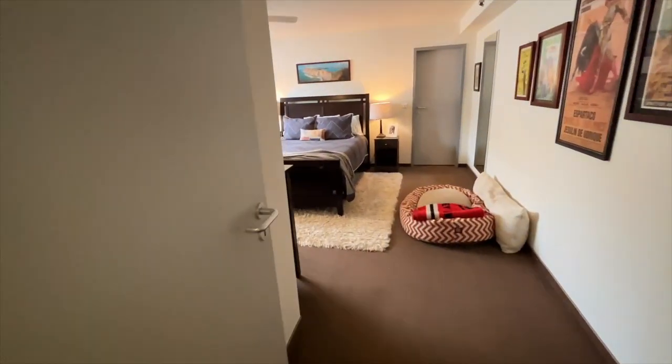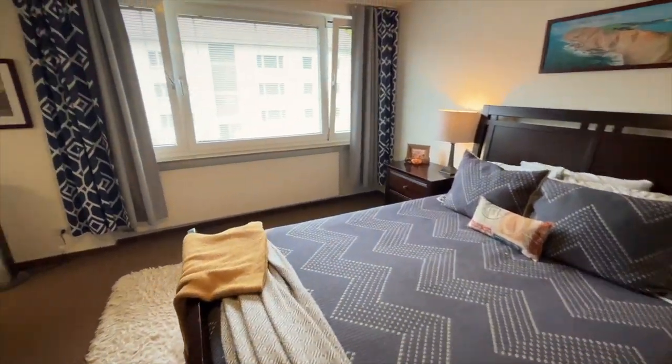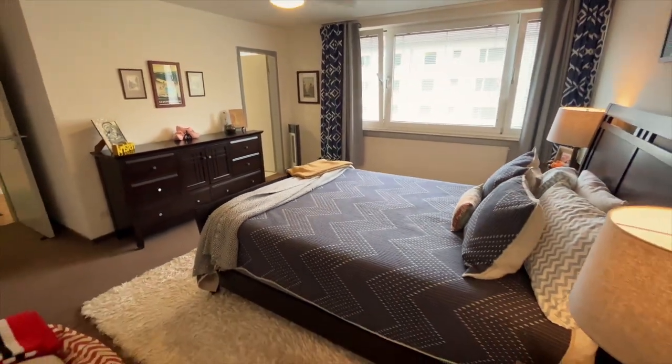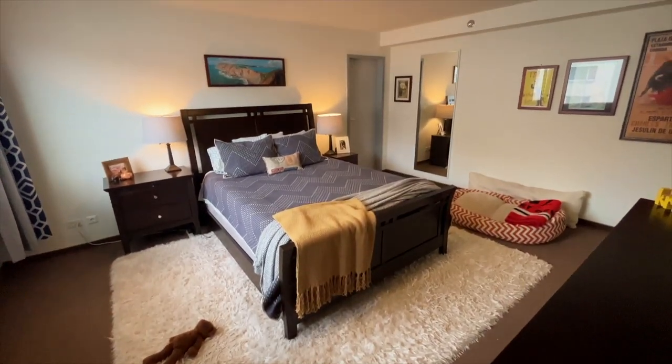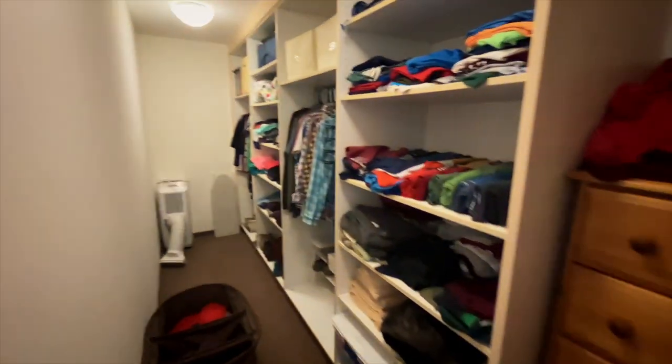Okay, the primary bedroom — very large space in here. I love the ceiling fan, and wait till you see this closet. I've filmed a lot of government houses over the years at a lot of different bases, and I've never seen a closet quite like this.